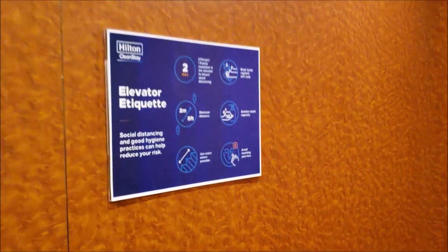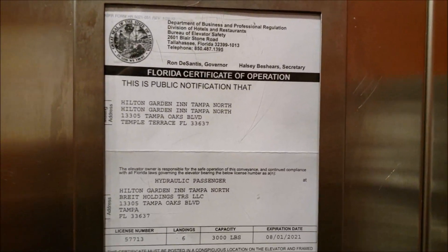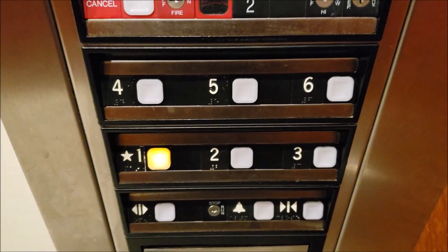With COVID protocols, two people can fit in this elevator, or one household. The normal capacity is 3,000 pounds. There's your phone. And there are your fixtures.